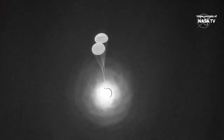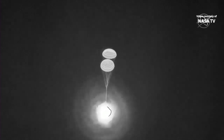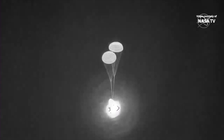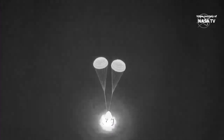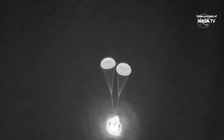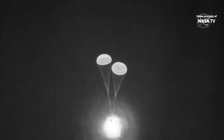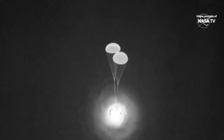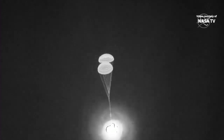Descent rate nominal. As those drogues were deploying, they didn't open up to that full size all the way at first — it's called reefing. They open up more slowly so that it's not as big of a jolt to the capsule and to the parachute system. These will help slow the capsule to 350 miles per hour, which still seems fast, but compared to 17,500...